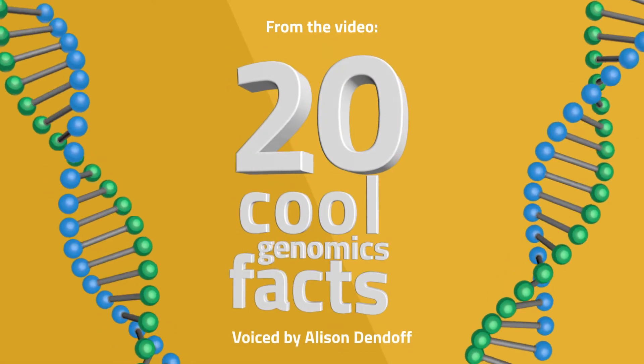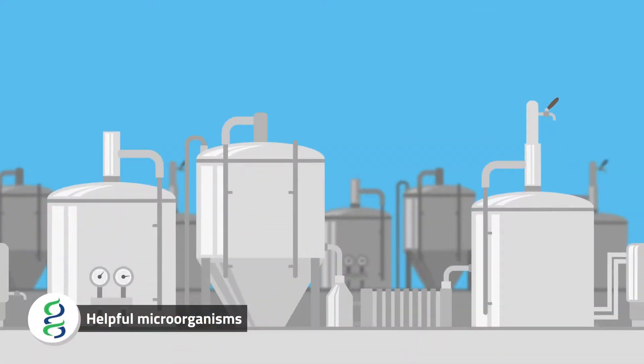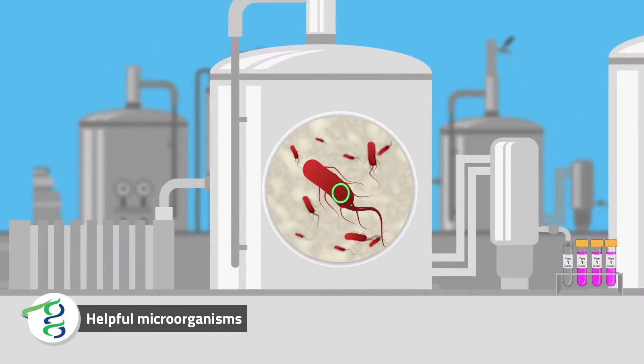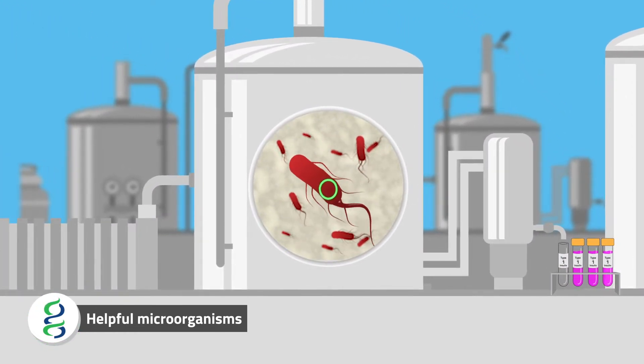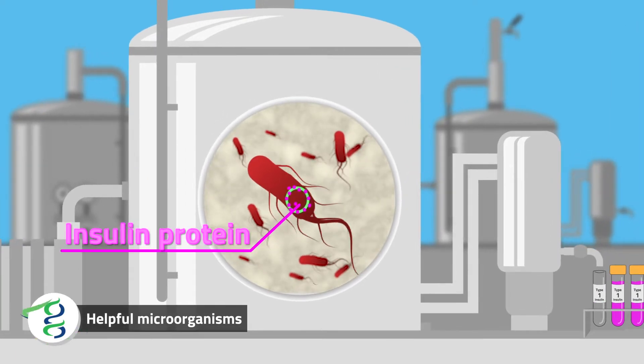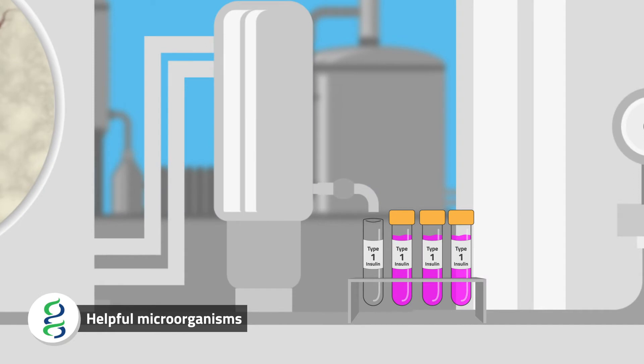Scientists can exploit the ability of bacteria to share useful genes for human benefit. By inserting the human gene that makes the protein insulin into bacteria or yeast, we can produce industrial quantities of insulin for use by type 1 diabetics.